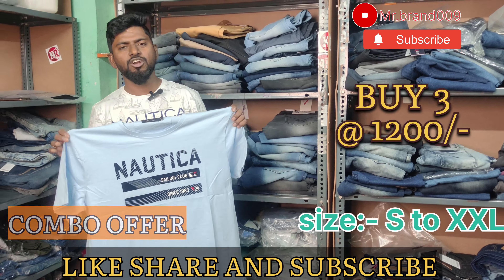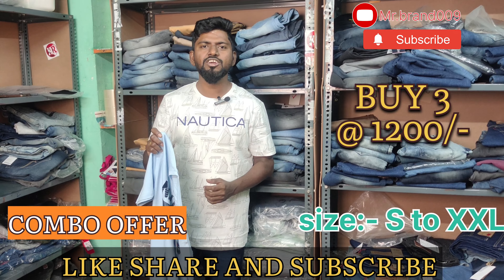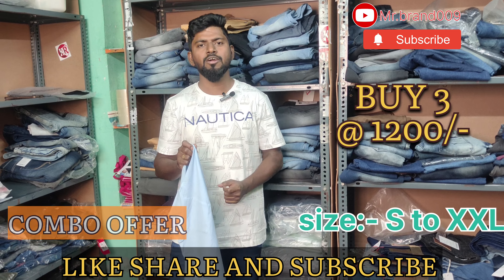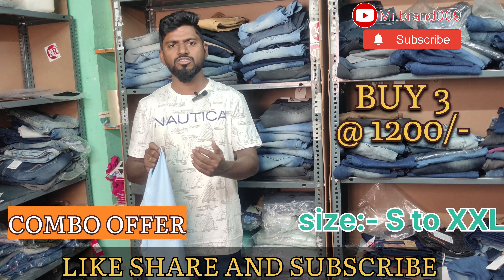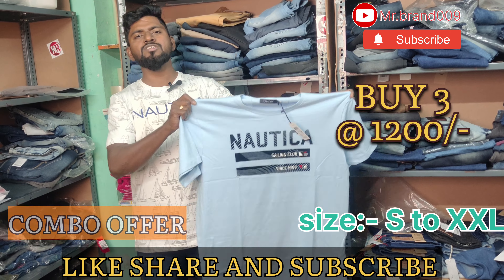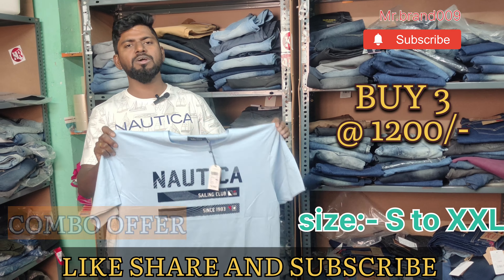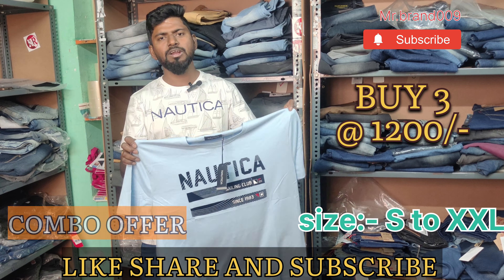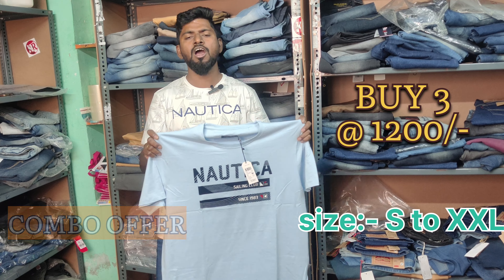If you like the video, please like our video and subscribe to our channel and please give your support. Whether you are old customers or new customers, please go to the app. The combo offer for this t-shirt is buy 3 t-shirts just only Rs.1200. Single price is Rs.450 and shipping charge is Rs.70. So it is Rs.450 plus Rs.70 for single. If you buy 3 t-shirts in any color, it's Rs.1200 and there is free shipping all over India.